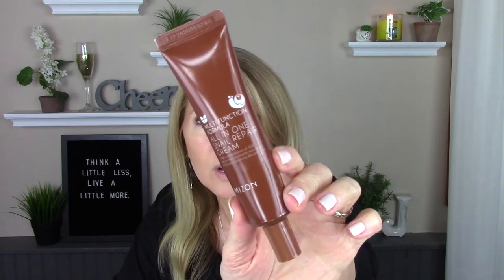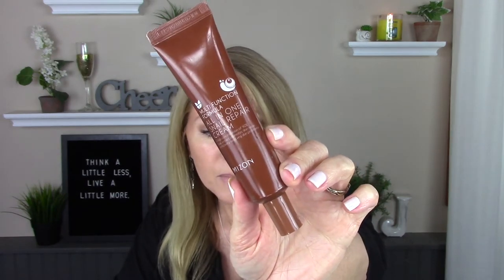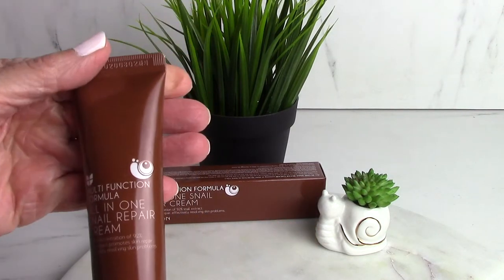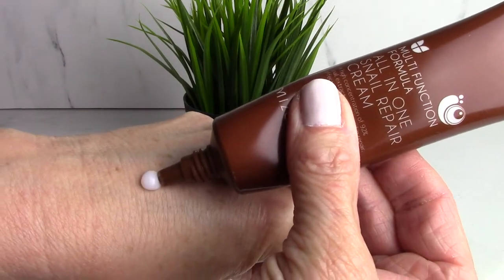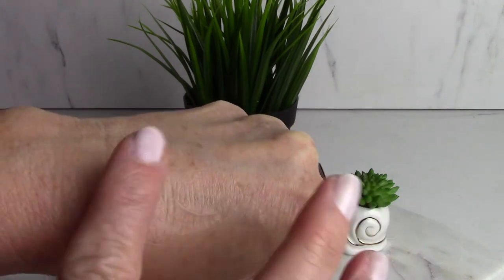The next one I got that I was really surprised by is by Mison. You can also buy a larger amount in a tub. It's the Multifunction Formula All-in-One Snail Repair Cream. It's 92% snail secretion. I use this in the daytime after my vitamin C and another serum, and I can put a heavier moisturizer on top if needed because it is very light. It's great for sensitive skin, very strengthening, and it has peptides and hyaluronic acid in it. It's slightly tacky. I really enjoyed this — I would definitely purchase it again. It's on sale right now for $13.90 on Wishtrend.